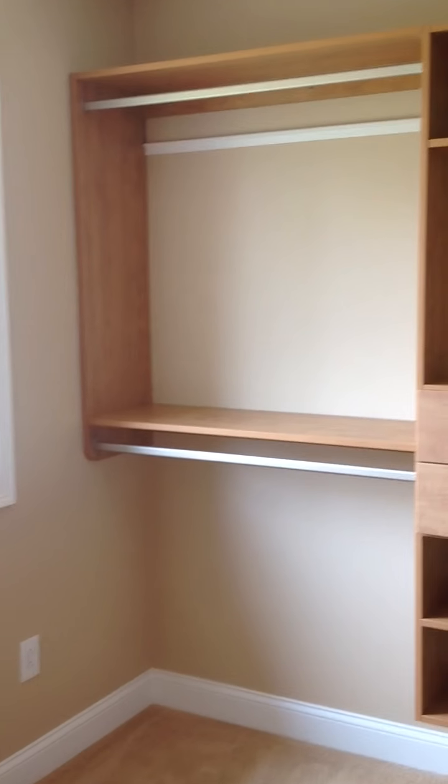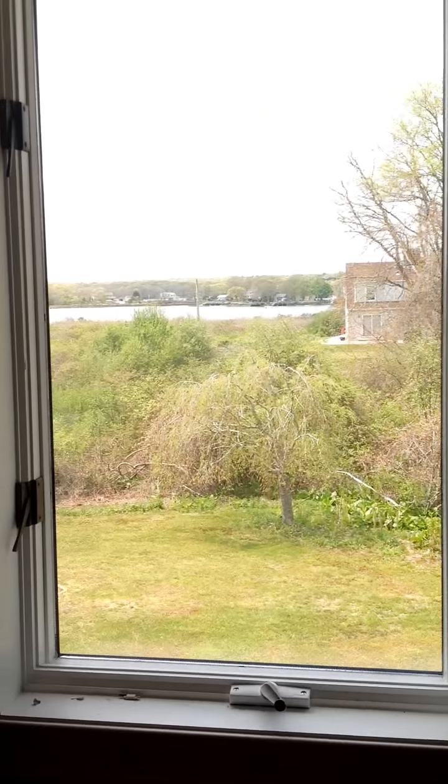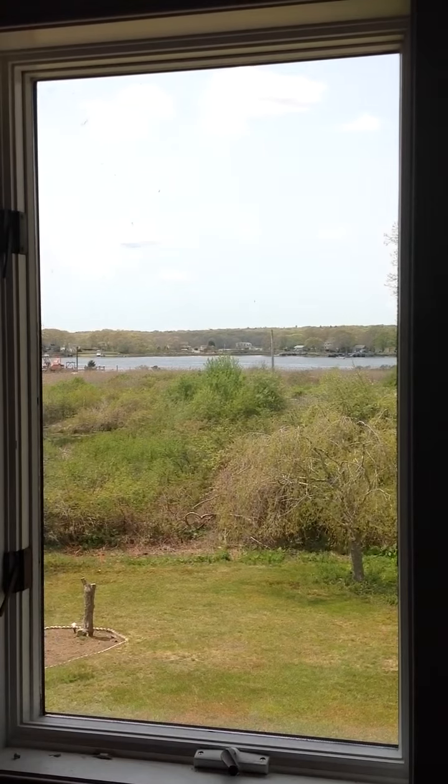On the left side, we just have a standard double-hang compartment. The best thing about this closet is the view — and there is a view of the bay out there.